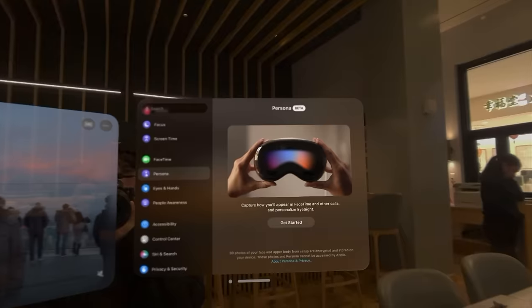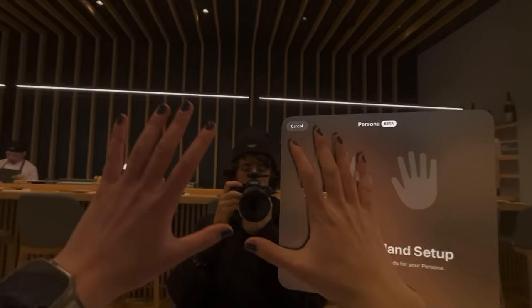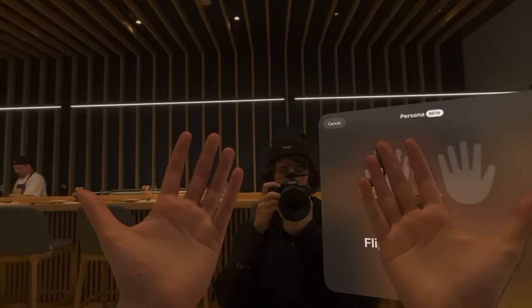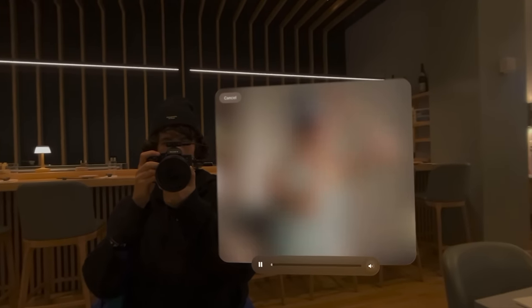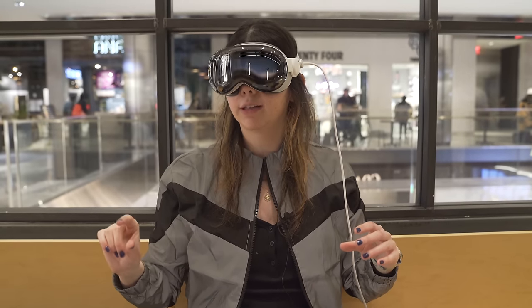The other feature worth showing is something called Personas. I'm going to put it on and set it up right now. This is basically going to take a picture of my face so that when I'm on FaceTime calls, it can replicate me to the other person — obviously while wearing the headset you can't show your actual face. Right now it's having me set up my hands as the initial perception, and then I take off the headset and use the cameras to take a photo of myself.